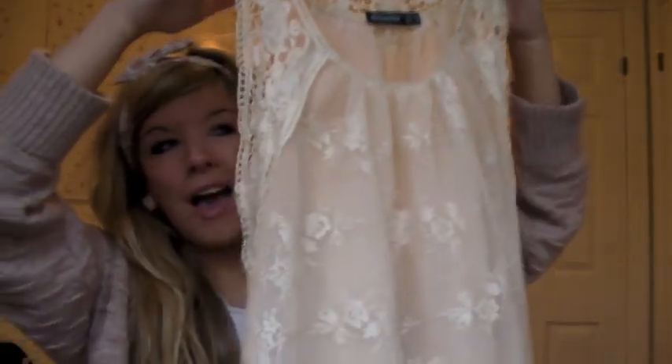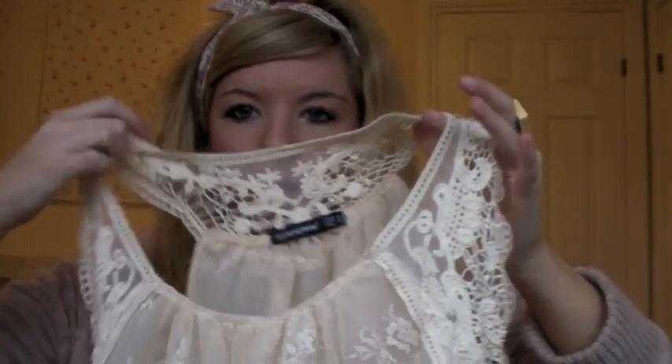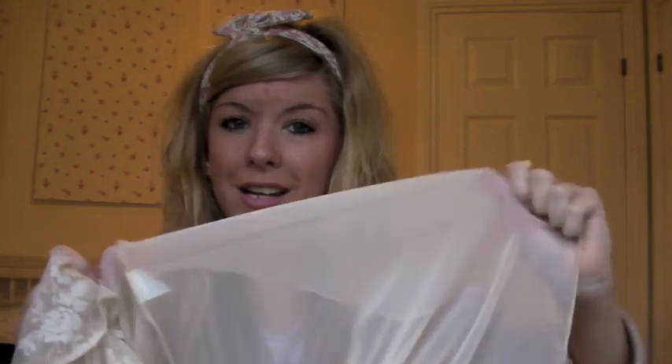The first thing I'm going to show you is this top from Primark and it's so pretty. It's all lacy and it's got an embroidered detail all around the top, so it's really floaty and nice. It's got an under-piece with it which is really sheer as well, so I wouldn't wear this as a dress, but over leggings with a nude, white, or cream top underneath it looks really pretty.